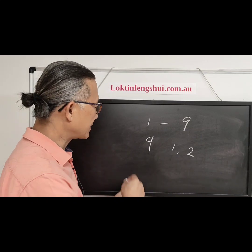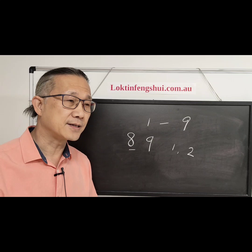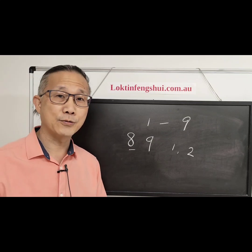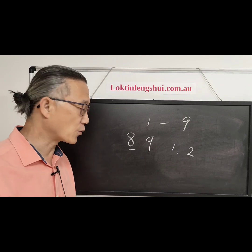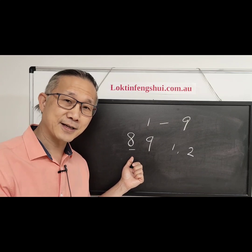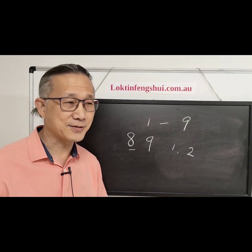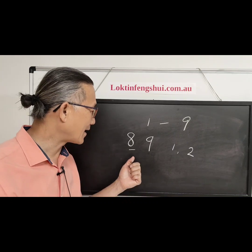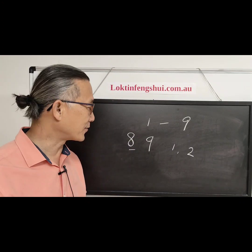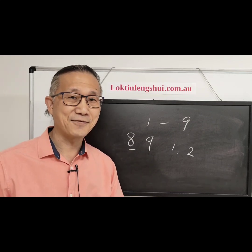Number eight has just passed. Most people say number eight is no longer good, but in my opinion, it's like someone who just retired — they can still receive their pension. So eight is still usable in my view, just not as powerful as nine. That's from the Flying Star point of view.